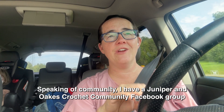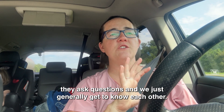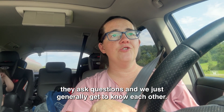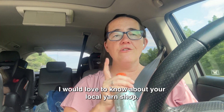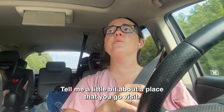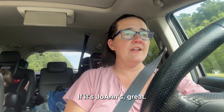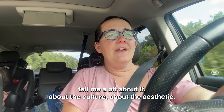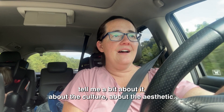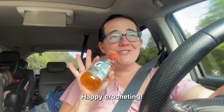I would love to have you part of my crochet community on here. Speaking of crochet community, I have a Juniper and Oakes Crochet Community Facebook group where people post pictures of what they're making, ask questions, and we just generally get to know each other — make sure you join that. I would love to know about your local yarn shop. Tell me a little bit about the place that you go visit — if it's Michaels, that's fine; if it's Joann's, great; if there's a small little local yarn store, tell me about the culture, the aesthetic. Maybe one day I'll go visit — that would be awesome. Happy crocheting!